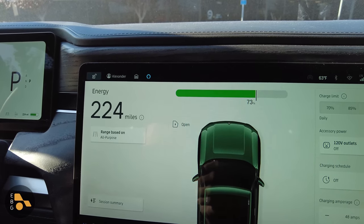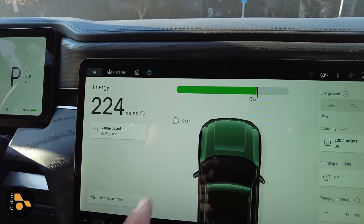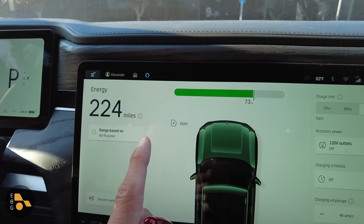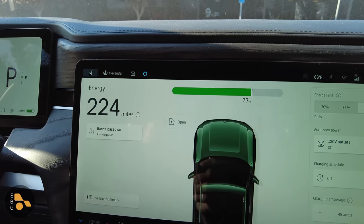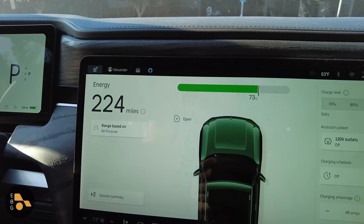That could be because this vehicle doesn't go quite as deeply asleep as the Ford does, but I should say that both of these vehicles I checked the battery level every three days using the app, so pretty equal on that front. The Ford, however — let's go ahead and see what it's done.